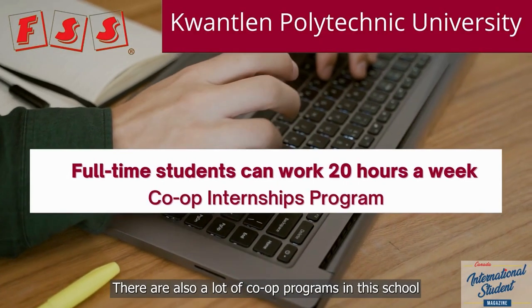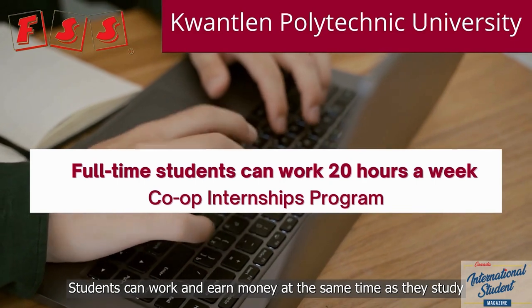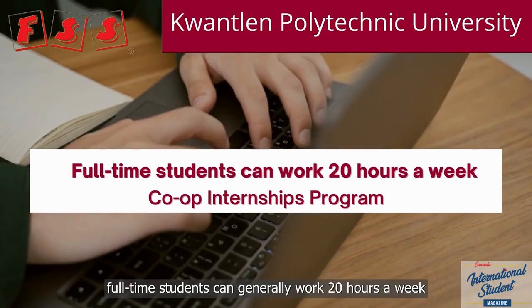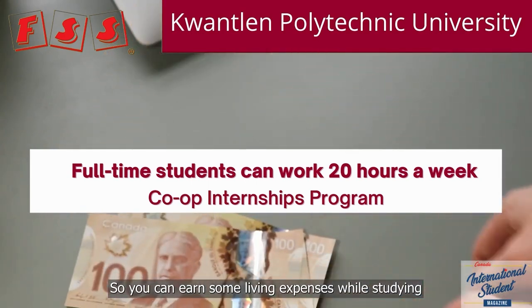There are also a lot of co-op programs at this school. Students can work and earn money at the same time as they study. Full-time students can generally work 20 hours a week, so you can earn some living expenses while studying.